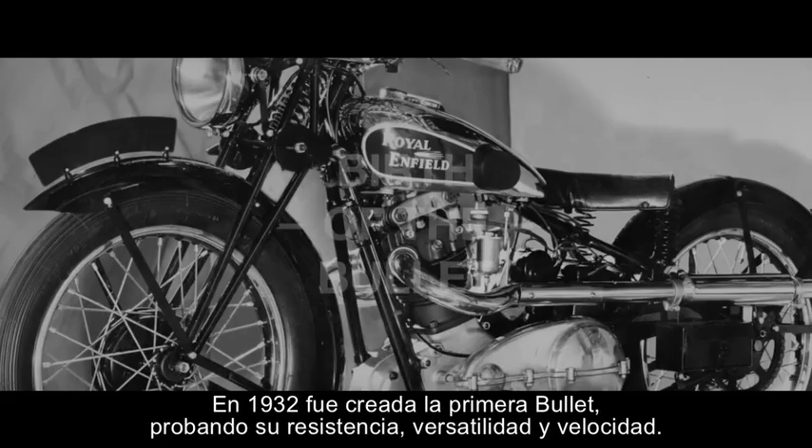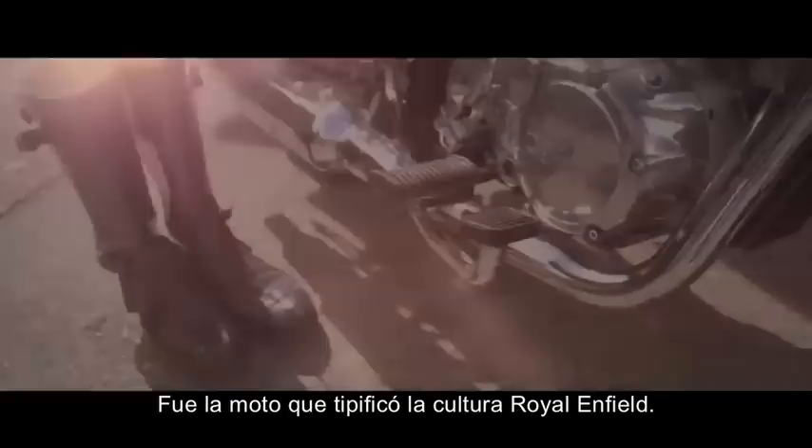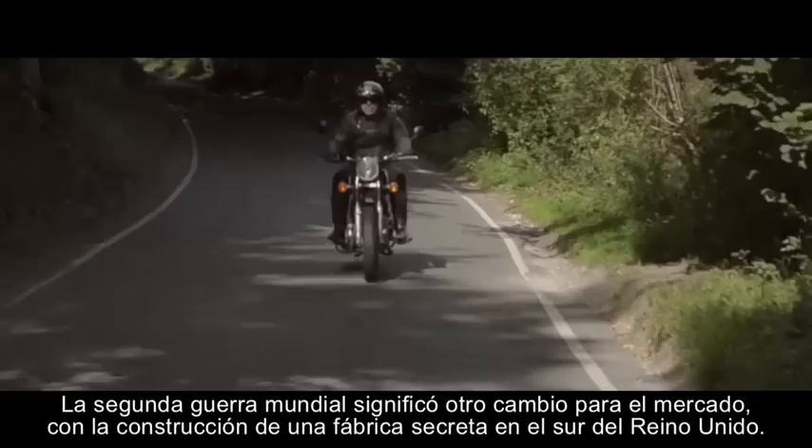In 1932, the first Bullet was created — a testament to endurance, versatility, and speed. It was a bike that typified Royal Enfield culture.